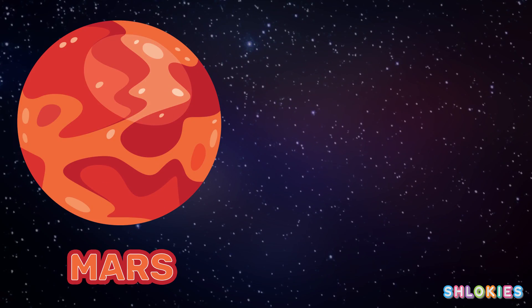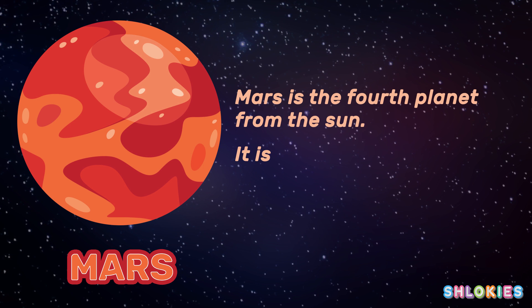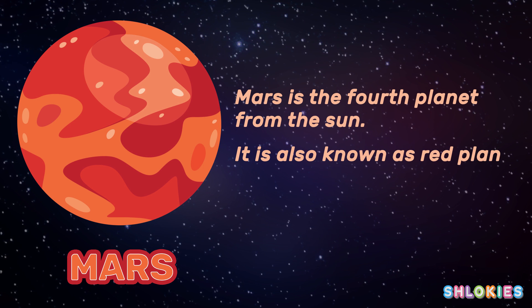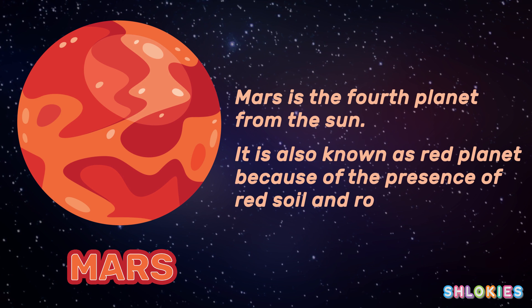Mars is the fourth planet from the sun. It is also known as the red planet because of the presence of red soil and rocks.